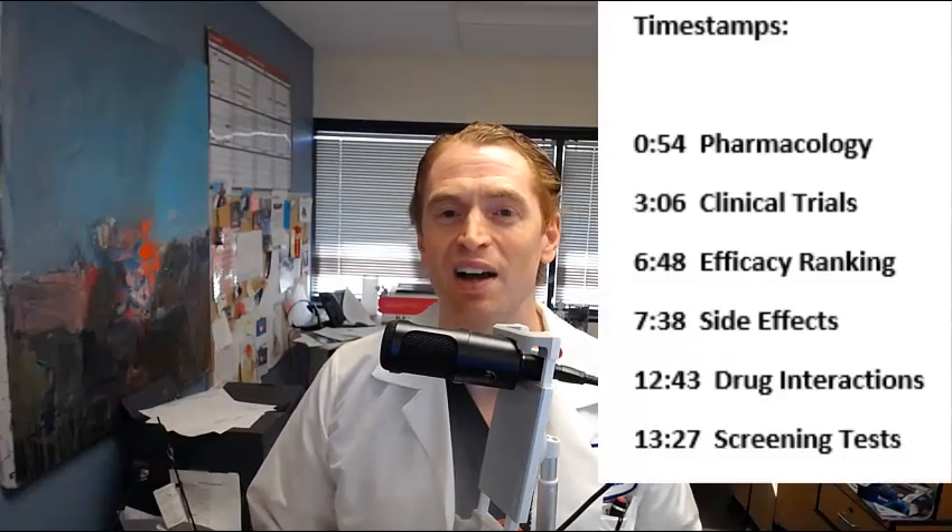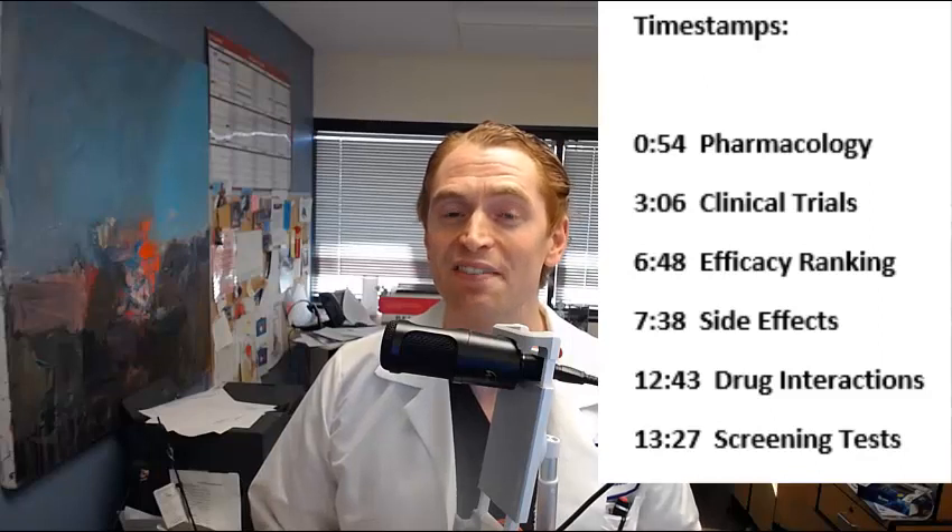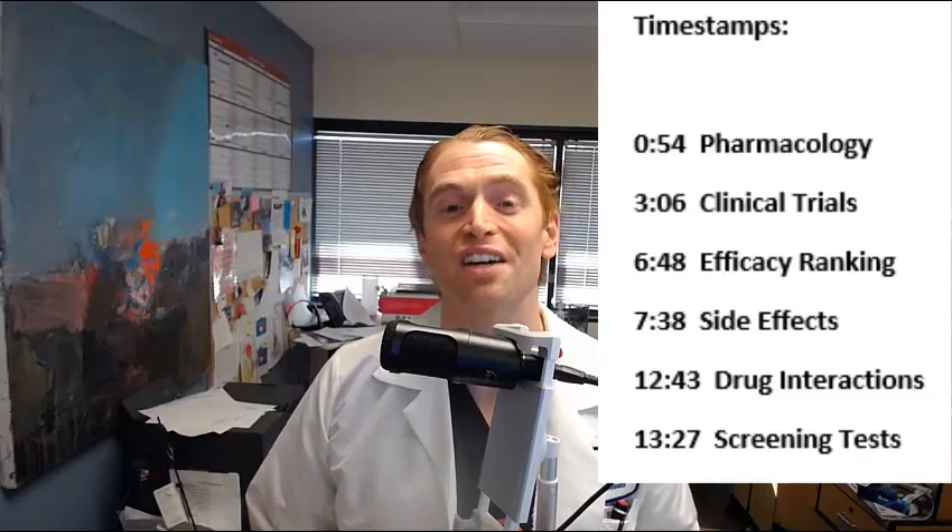Gilenya was the first pill for multiple sclerosis, originally FDA-approved in 2010. Today we're going to review how it works, the results from clinical trials including the relative efficacy compared to other disease-modifying therapies, and the side effects, paying close attention to the risk of COVID-19.